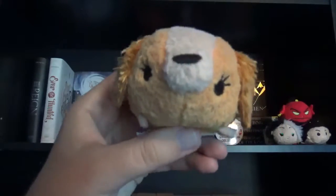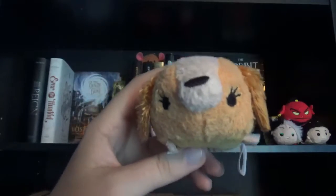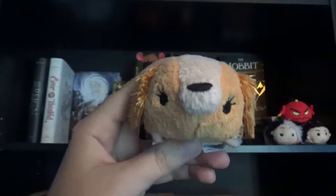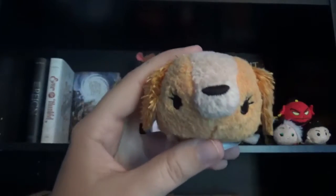The other Tsum Tsum that I have on my shelf is Lee from Lady and the Tramp. I just decided to put her on my shelf even though she's not a fantasy character. I just put her on the shelf because she's so cute, just like Lucky.